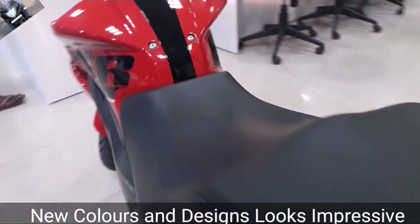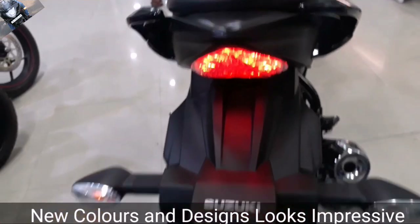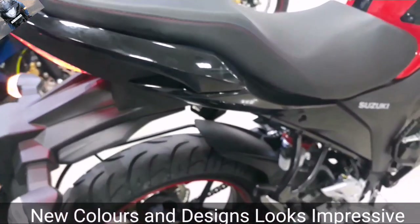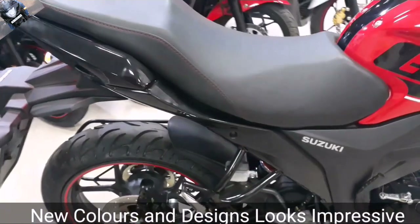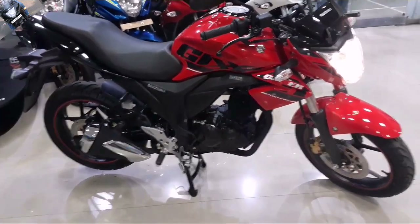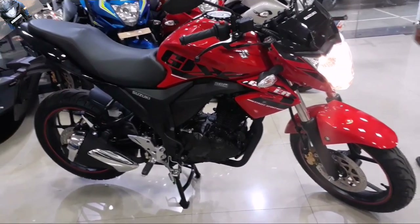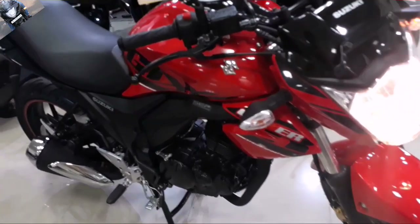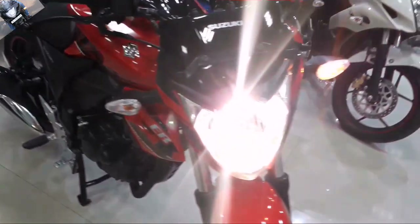The new graphics added on the tank look very good compared to the plain color which was previously used in the Gixxer series. The graphics look awesome, sporty, and the Gixxer looks very good overall. I don't think there is any change in the exhaust either — it is the same in the Gixxer series.